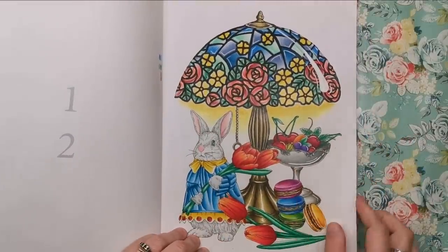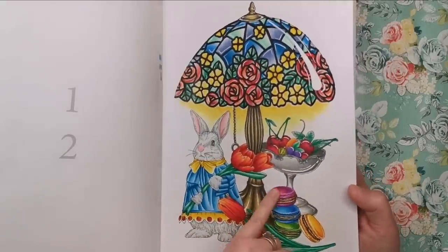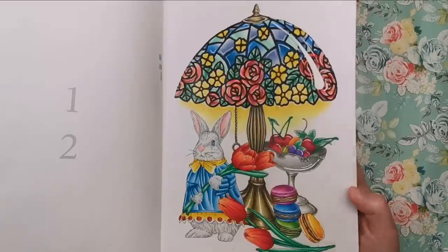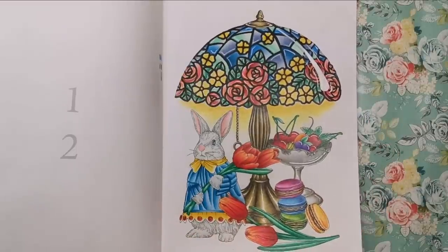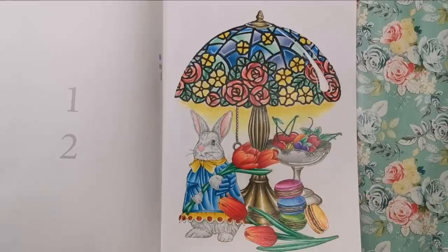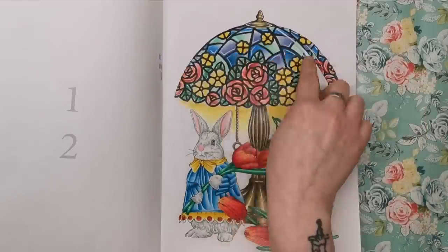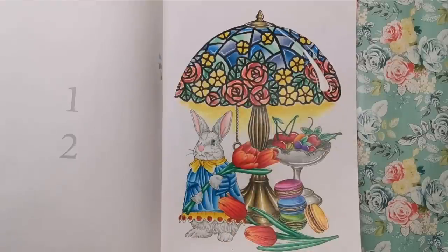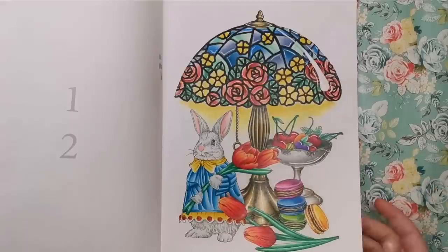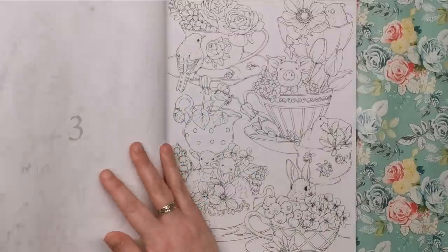For the macarons, I used a tutorial from Helen Elliston's Colourist Special Effects to get those really nice macaron textures. I really enjoyed how that turned out. I wanted to keep the colouring quite cohesive because I often use too many colours and it looks all over the place. So I made sure to use all the colours from the Tiffany lamp across the different elements — the flowers, the rabbit's dress or cloak — to keep it all cohesive.